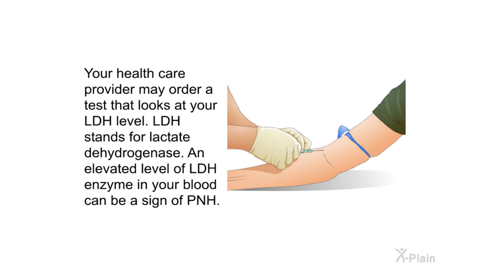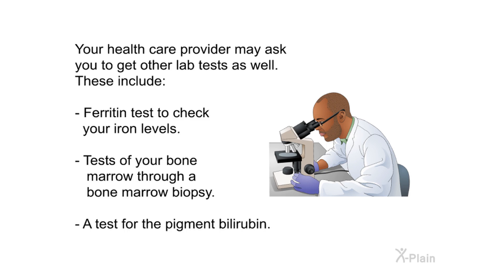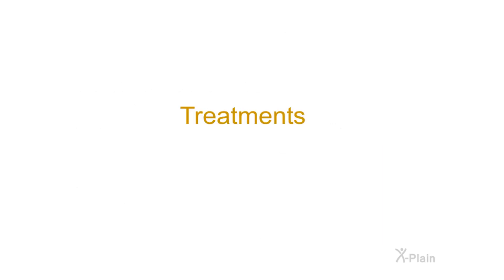Your health care provider may also order an LDH (lactate dehydrogenase) level test — an elevated LDH level can be a sign of PNH — and a reticulocyte count, which measures very young red cells; an elevated level can also be a symptom. Other lab tests include ferritin tests to check iron levels, a bone marrow biopsy, and a bilirubin test. If diagnosed with PNH, it is important to include a specialist on your medical team, often found at teaching hospitals associated with universities.